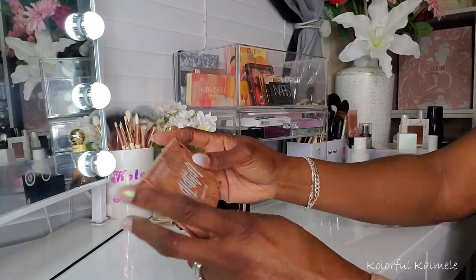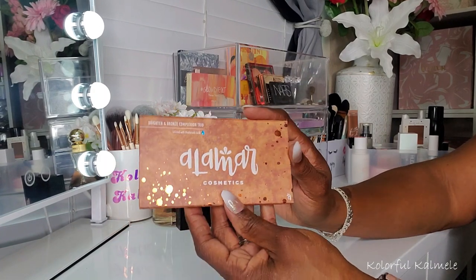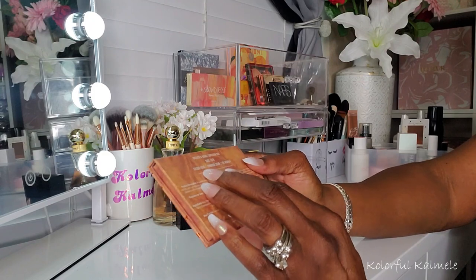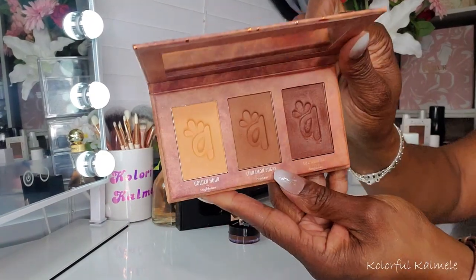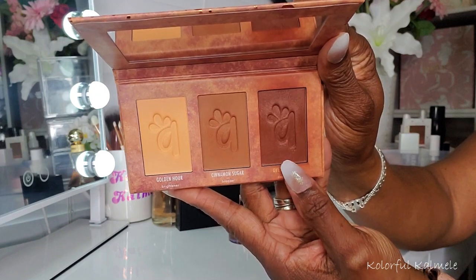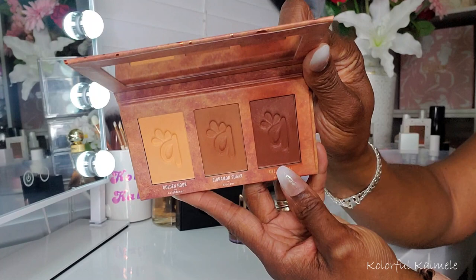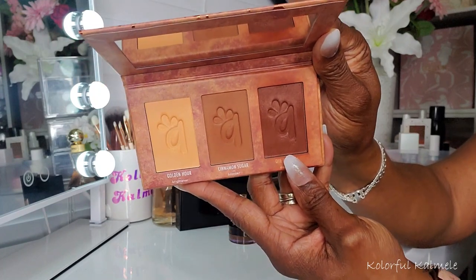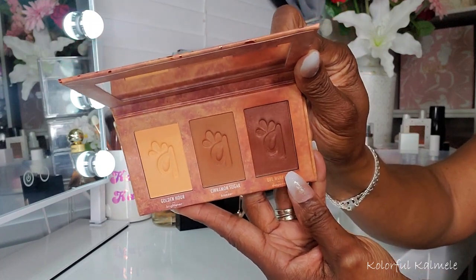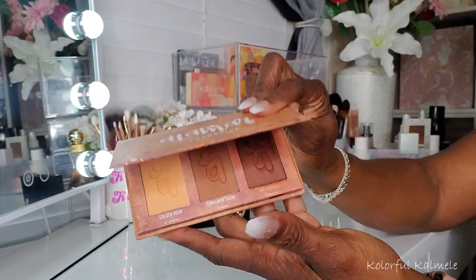Also for bronzer, I pulled the Alomar Cosmetics Brighton and Bronze Complexion Trio in Dark Rich. I really just used the bronzer, and this bronzer is bomb. I really, really enjoyed using it. It looks really nice on my skin tone — no issues with pigmentation, blended out nicely. I really enjoyed this.